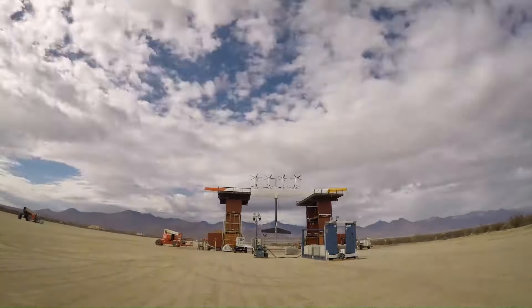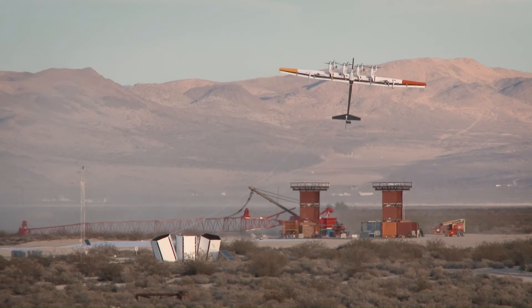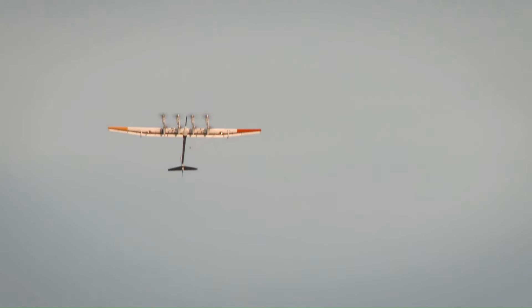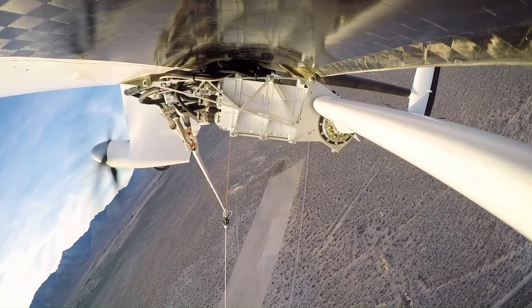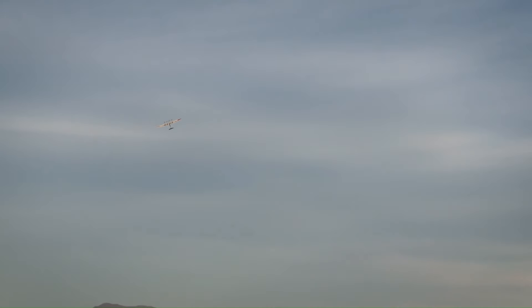After years of testing and development, Makani created a utility-scale carbon fiber kite capable of generating up to 600 kilowatts of electricity — enough to power about 300 homes. This technology has the potential to bring power to hundreds of millions of people living along the world's coastlines where the wind is strong and steady.